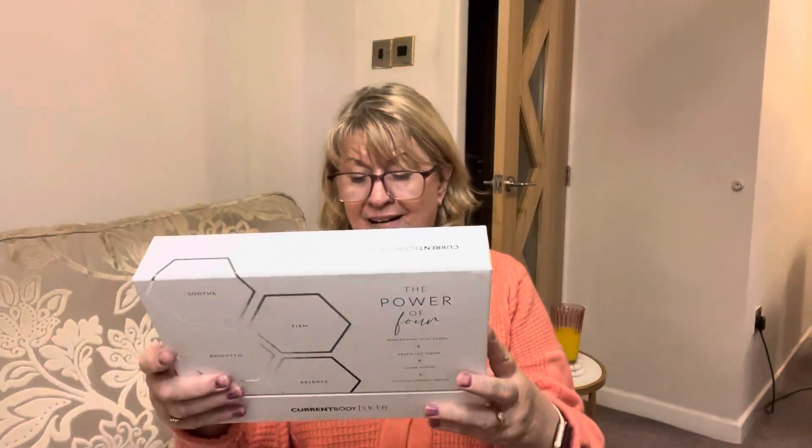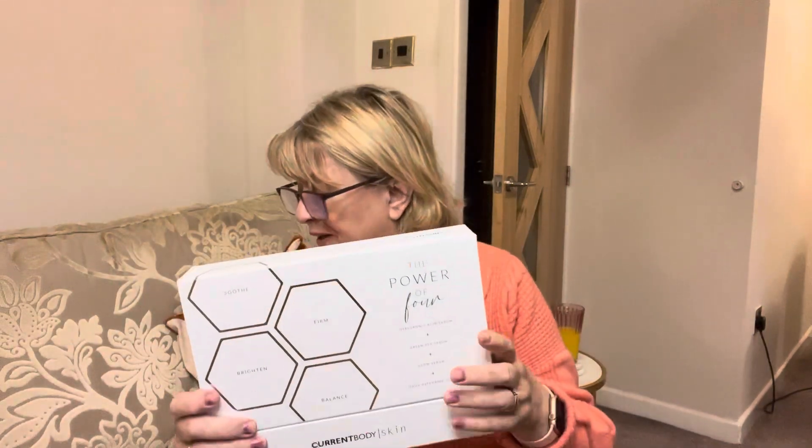That would make a lovely Christmas gift, wouldn't it? As you get older you don't really know what you want, and it's lovely getting skincare. I'll put all the details in the description box. Check out Wayne Goss's channel and his videos on using an LED mask. Bye from me — please subscribe if you're not subscribed, and see you next time!